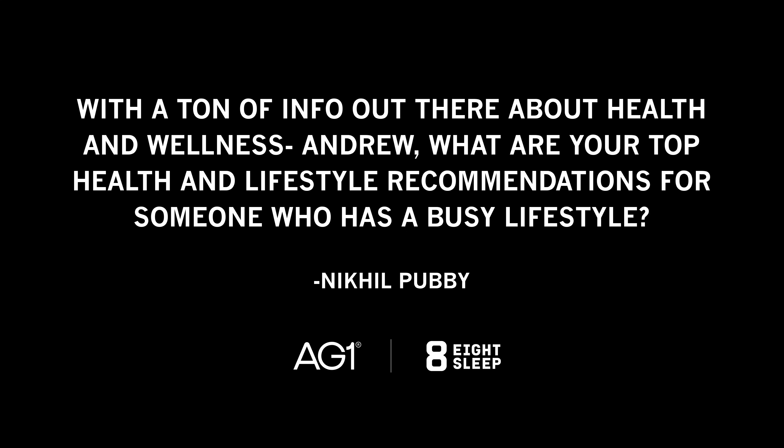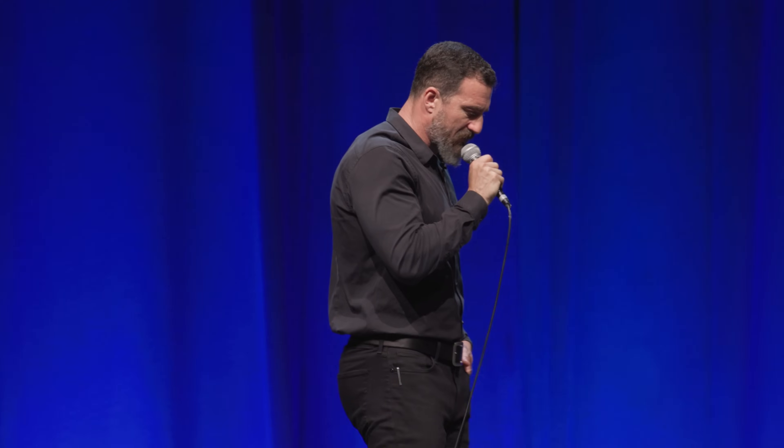With a ton of info out there about health and wellness, what are my top health and fitness recommendations for someone with a busy lifestyle? We do the best with what we have and the time we have. Try and get some bright sunlight, even through cloud cover, especially every day. I try to dim the lights in the evening or use red light — not necessarily a red light panel, but just a red party light bulb. That makes for a nice, easy taper into sleep, because blue and bright fluorescent short-wavelength light is very activating for the nervous system, especially late in the day.